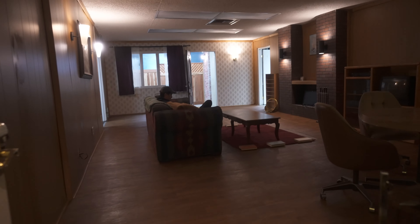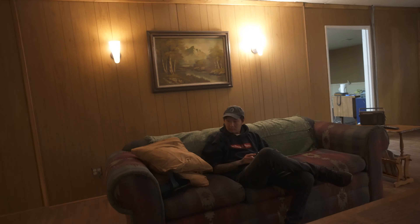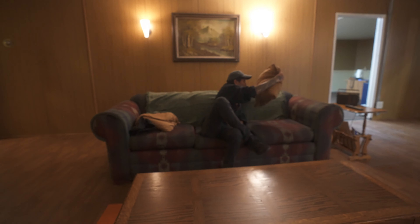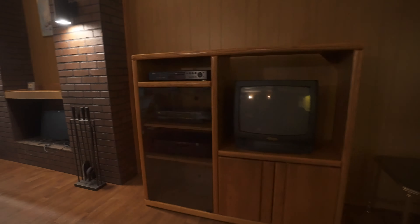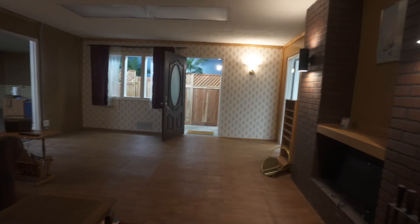Here's the living room — we still have to add some more picture frames and books, but we got Andy chilling here on the couch. We got the sconces on the wall, the retro vintage couch, the fireplace, entertainment center, and then we have the fake outside.